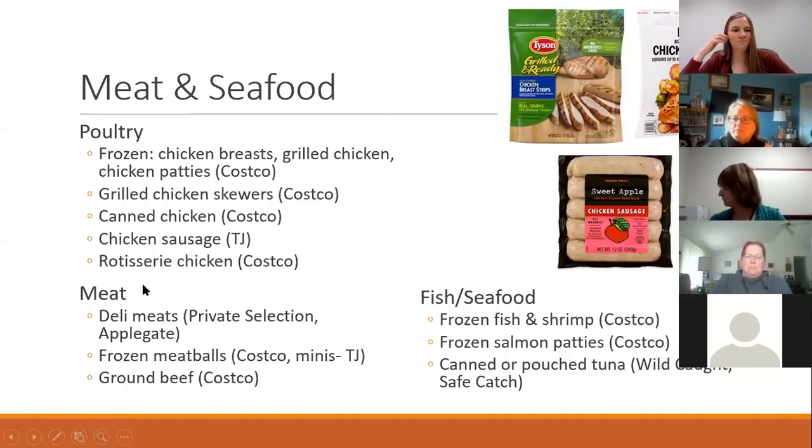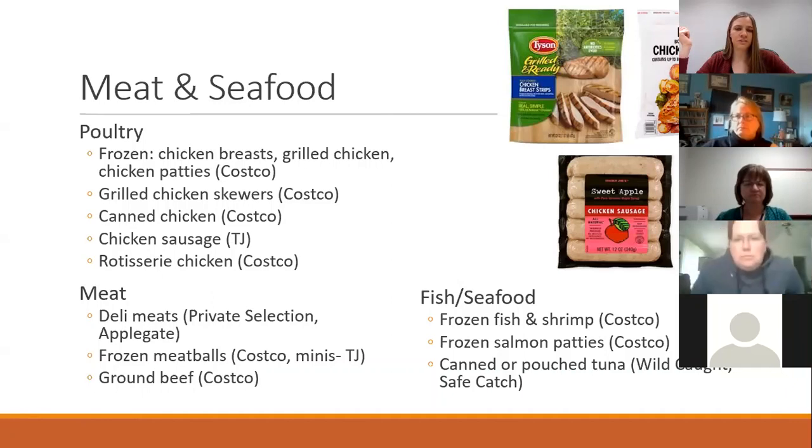Moving on to meats: deli meats — a couple good brands are Private Selection at Kroger stores, and Applegate at Kroger and Safeway. Both don't add nitrates, which is an additive that a lot of lunch meats have. Frozen meatballs are great — Costco's got an awesome price, and Trader Joe's has fun little party mini meatballs you can put in soups or a crock pot sauce. Costco ground beef is also notable because they test every batch to ensure it's within a certain fat content range, which is helpful if you're concerned about saturated fat or have a heart condition.